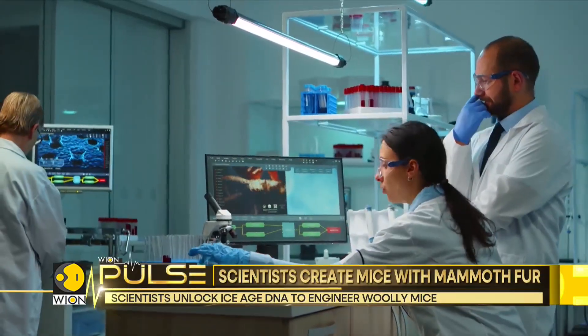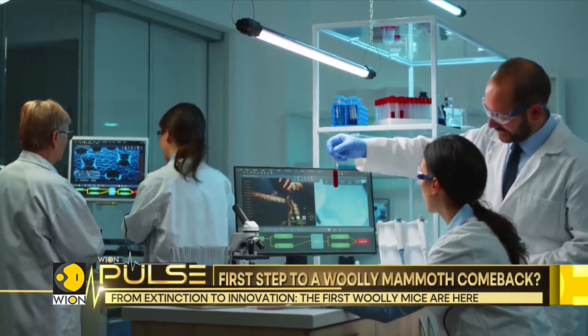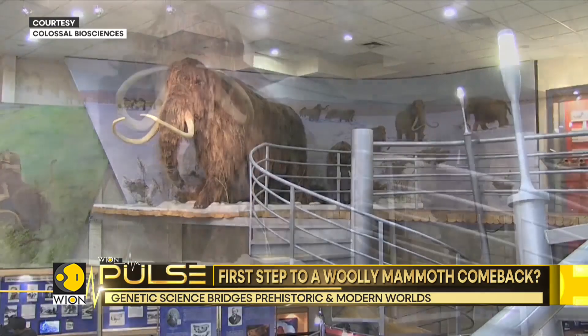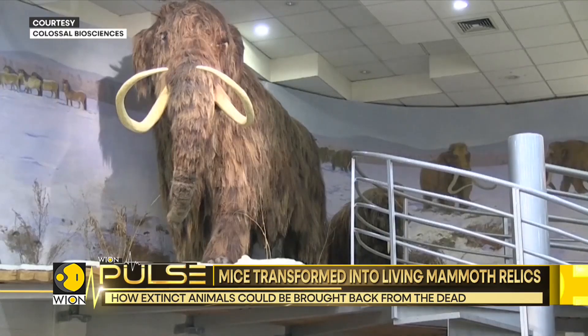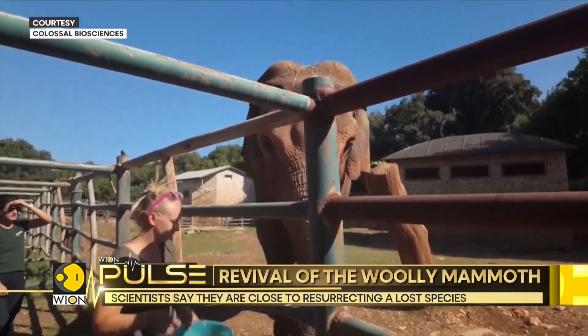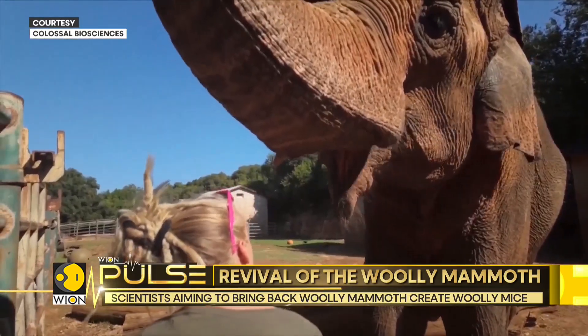It represents a profound intersection of genetic technology, evolutionary biology, and speculative conservation. But there are profound ethical questions. Reintroducing mammoths might upset existing ecosystems. Since these animals became extinct, others will have evolved and adapted to fill their place. Will these organisms suffer as a result?